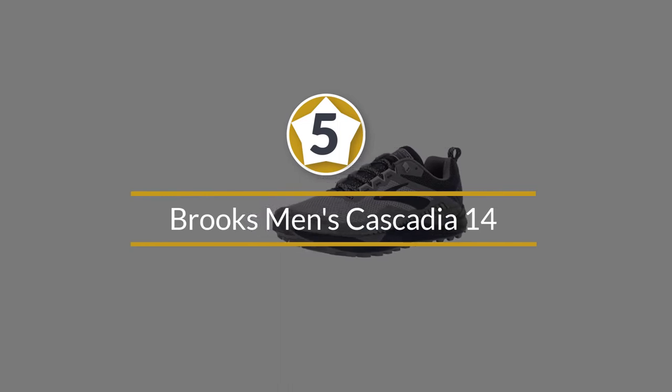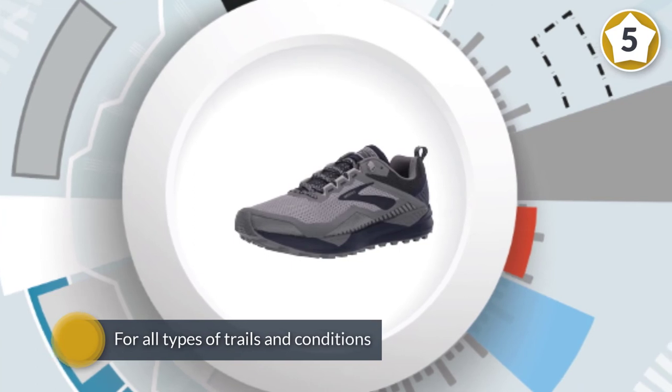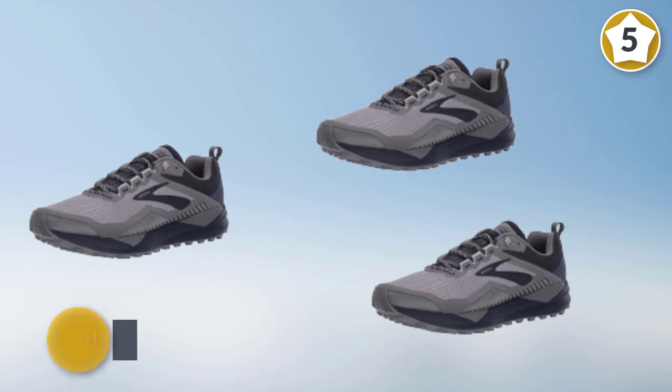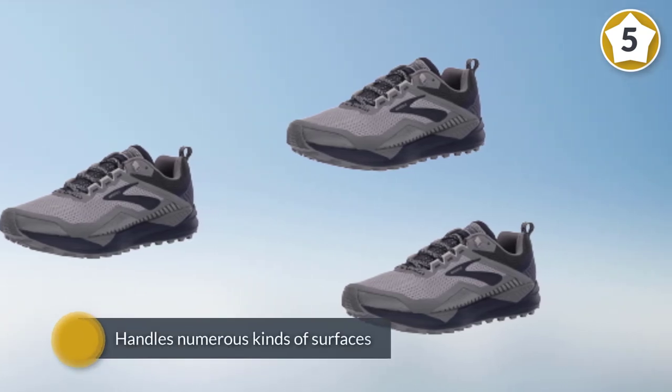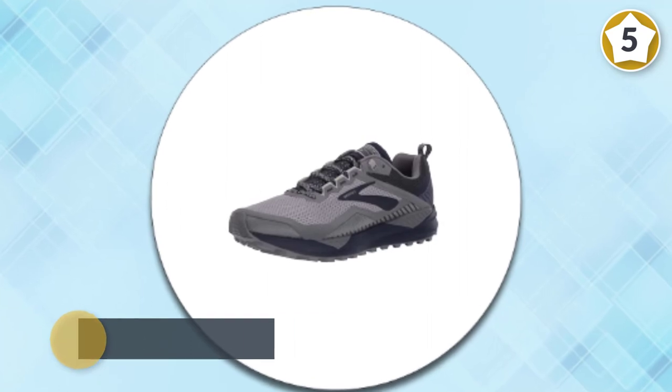Number five: Brooks Men's Cascadia 14. You're getting a more technical shoe without sacrificing comfort, which is important for any distance runner. The Cascadia 14 is a trail shoe for all types of trails and conditions, and it handles numerous kinds of surfaces incredibly well.